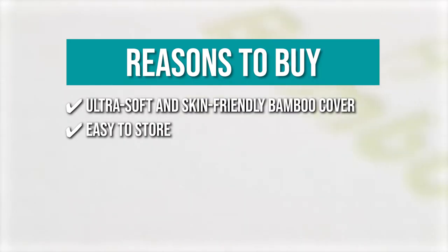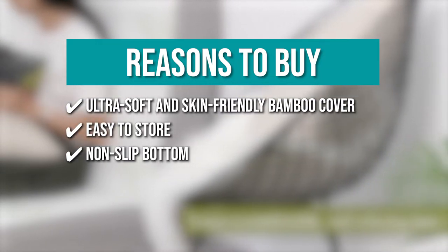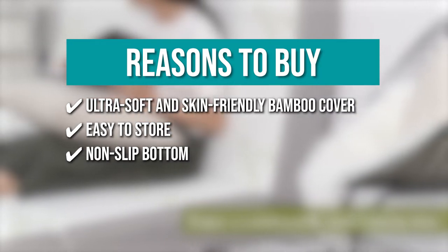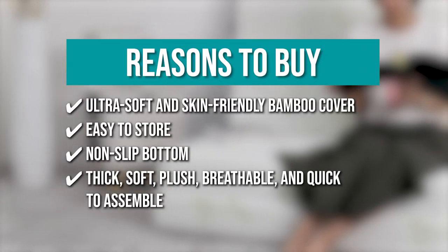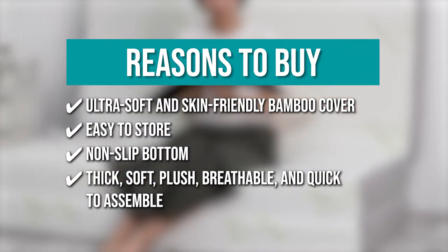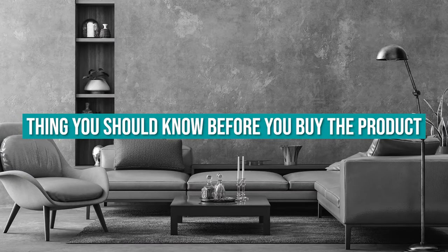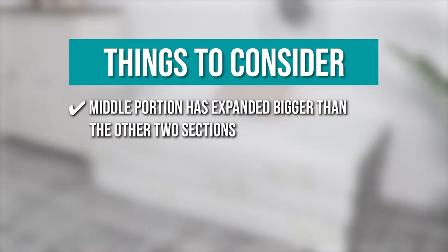Easy to store: when not in use, it's easy to store and can be neatly folded, taking up little space in your closet or corner. Non-slip bottom: the Innofia Tri-Fold Mattress has a non-slip bottom to keep you from moving around while sleeping. Thick, soft, plush, breathable, and quick to assemble: simply unfold the memory foam bed on the floor in any room for a comfortable night's sleep. The thing you should know before you buy the product is: the middle portion has expanded bigger than the other two sections.